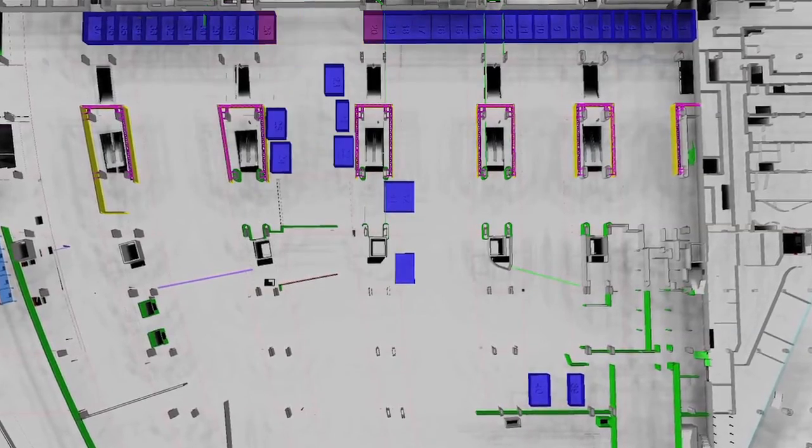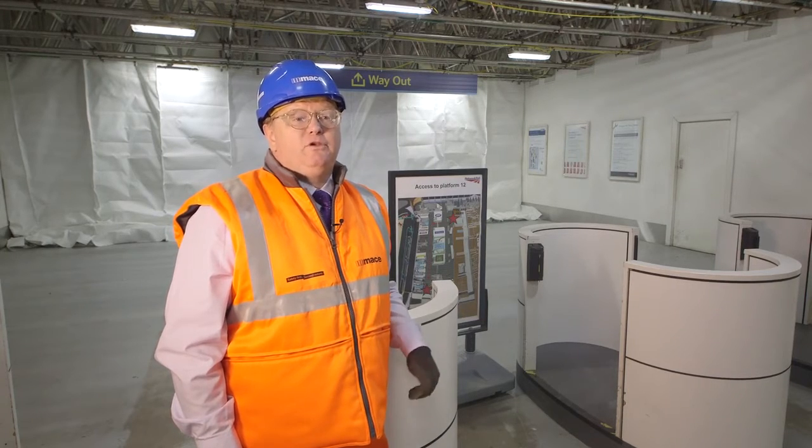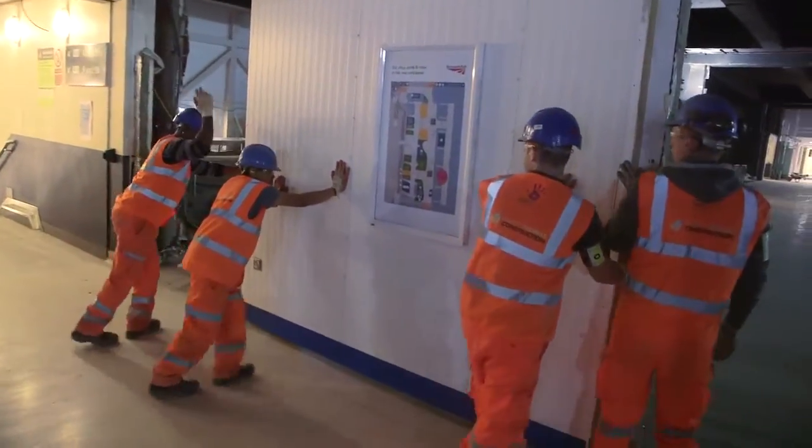4D modelling has been very helpful in the planning of the tunnel move. It's helped with the engagement with the station stakeholders, allowing them to visualise what we're actually going to do for the station.